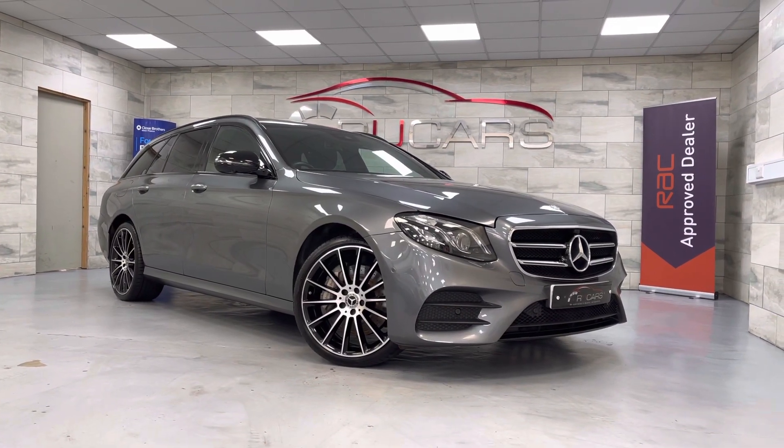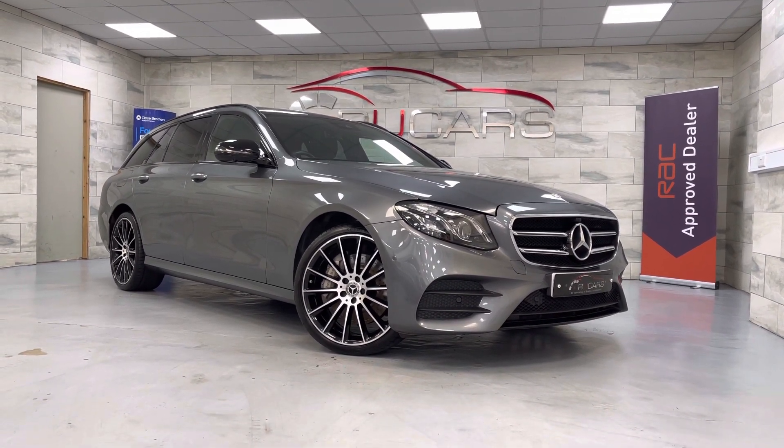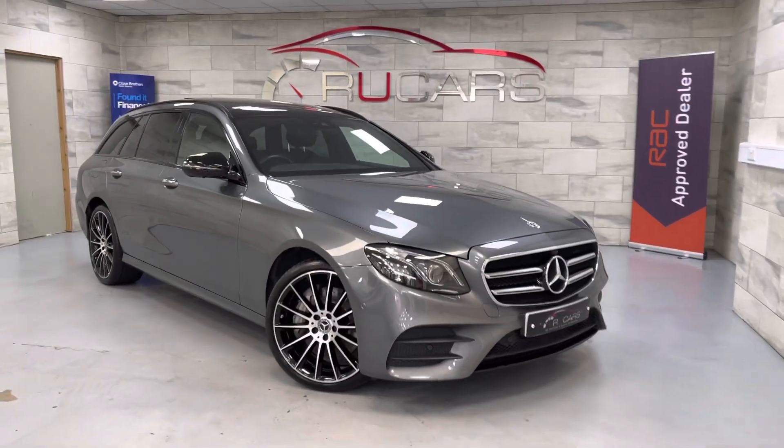Hi guys, this is RU Cars. This is our 2019 69-registered Mercedes-Benz E400. It's a 9th Edition Premium Plus 4MATIC finished in selenite grey with the black interior, and as you would expect, the vehicle is as new.